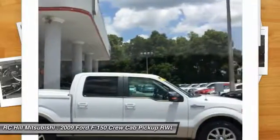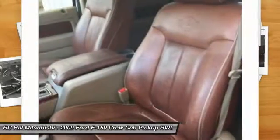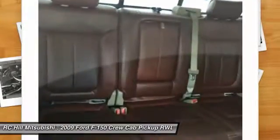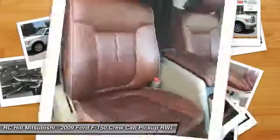Steering wheel audio controls, tow hitch, leather-wrapped steering wheel. This vehicle offers reliability and good looks at a great price. So come in and take a test drive today.